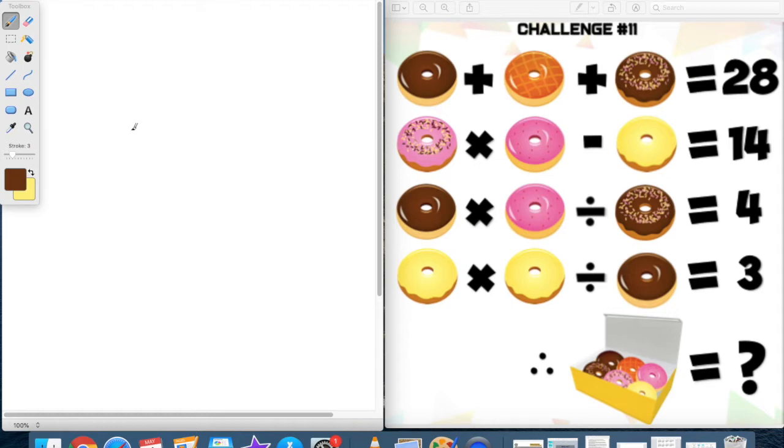Looking at these four different equations — four different donut combinations — I'm going to go with the very bottom row, the fourth line. The reason I'm choosing this to start with is because it only has two different types of donuts: the yellow donut and the brown donut. So that's fewer donuts to figure out. So I'm going to start with the yellow donut. Yellow donut times yellow donut divided by a chocolate donut (no sprinkles on this one) will equal three.